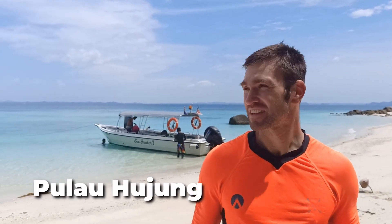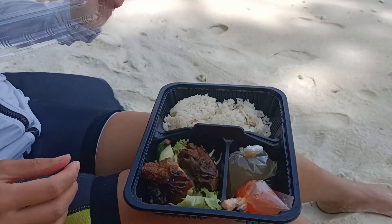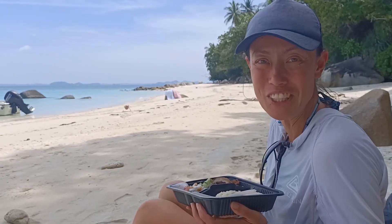We've landed at this gorgeous beach for lunch. It's just so picturesque — so picture perfect. For lunch we've got a delicious selection of chicken and rice with an unbeatable view.